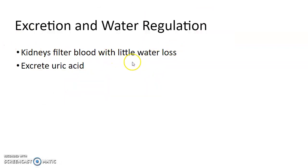They have kidneys that filter the blood with little water loss, which helps them stay on land. They excrete uric acid, which has very little water in it, so their waste is actually kind of a paste — there's not a lot of water in it, helping keep them hydrated.